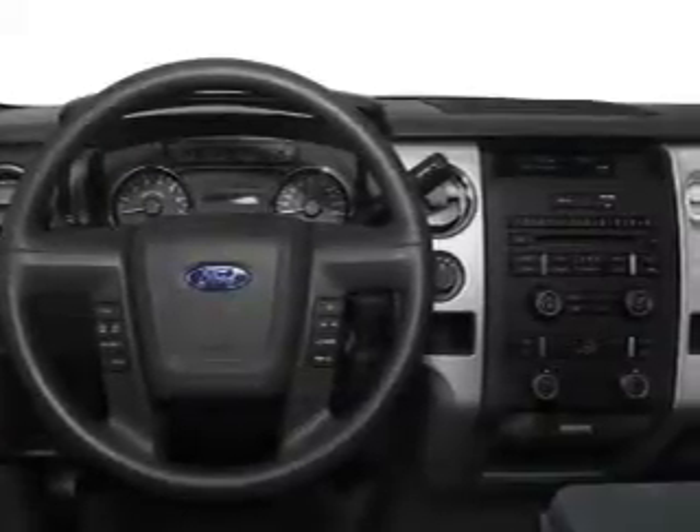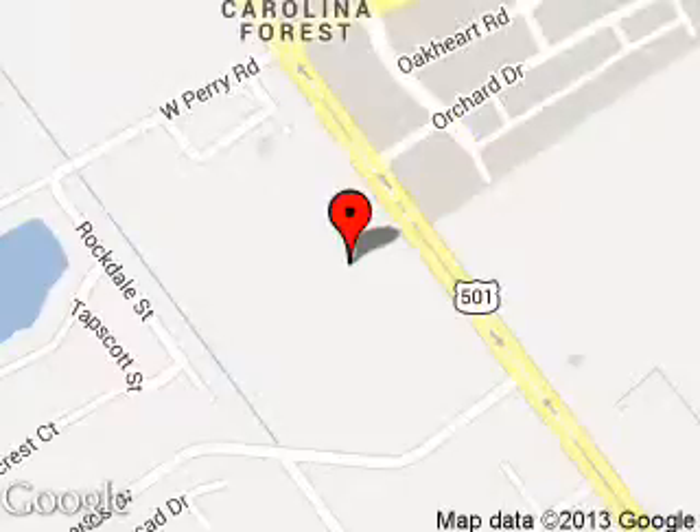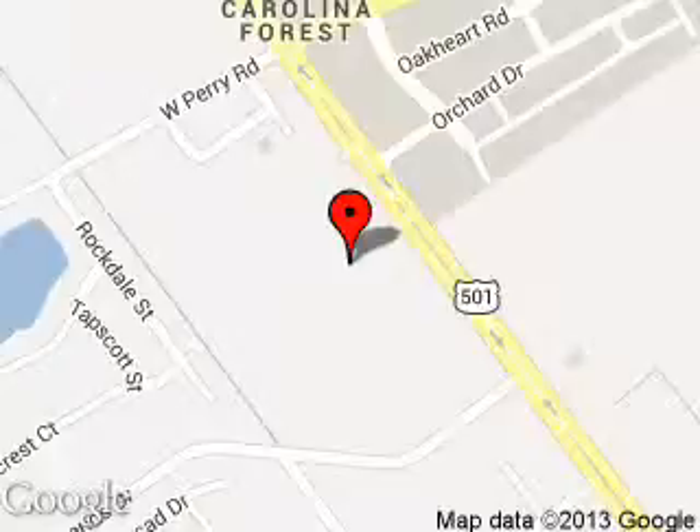Call or click to contact us today. Conway Ford is dedicated to doing everything possible to ensure that the experience you have selecting your next vehicle is a pleasant one. We are located at 2393 Highway 501 West, Conway, South Carolina 29526.